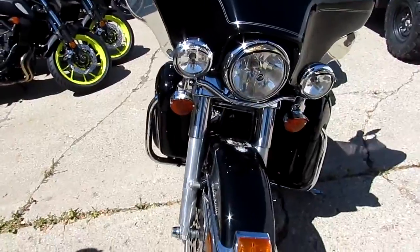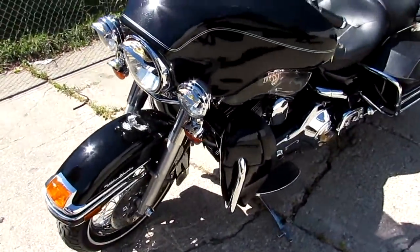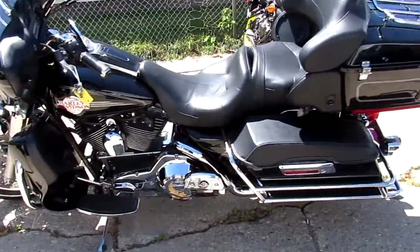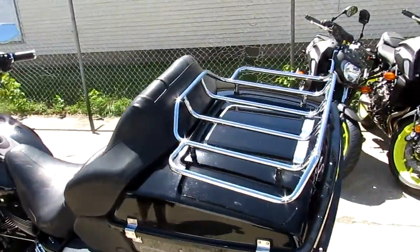We've got over 300 used Harleys in our showroom for sale. Today I'm going to show you this used Harley Ultra Classic for sale. It's got the sharp vivid black paint and the chrome shines like new, runs strong and needs nothing. You guys can buy this one with confidence.